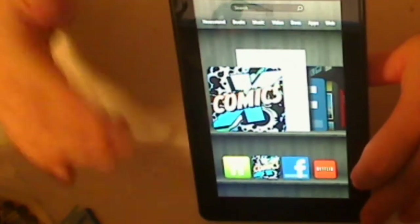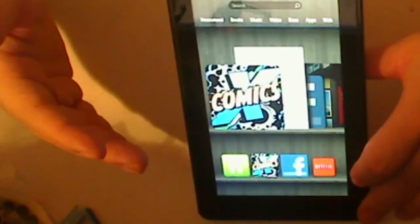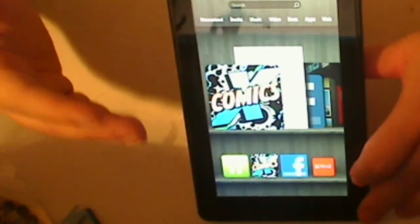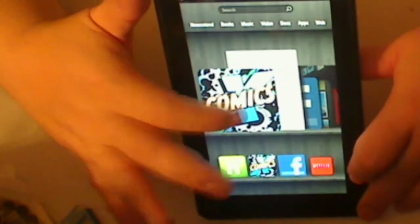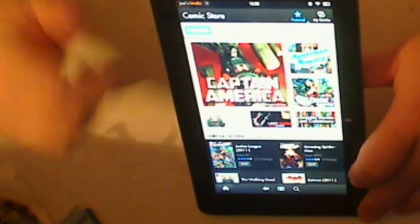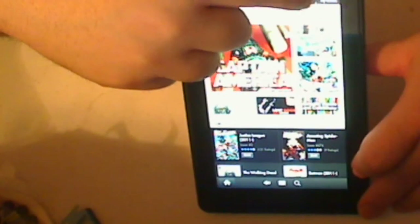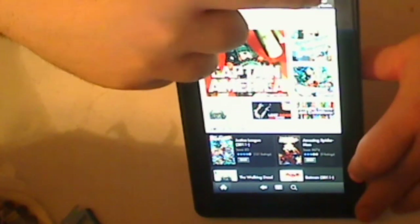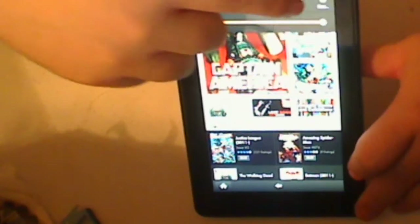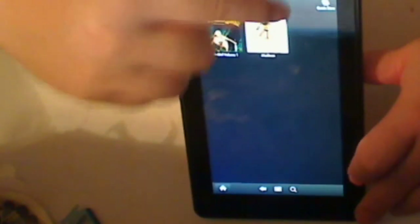So what I decided to do was go to Comixology, and I found this app really easy to use and very, very informative. So I have it right here. You click that, and as you can see, up here you have Featured Books and My Comics. There's a button up here for My Comics. If you click My Comics, it displays the books that you have in there.